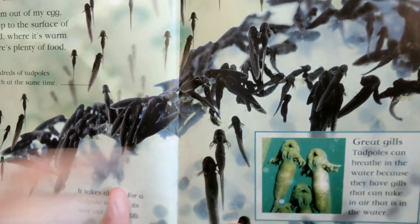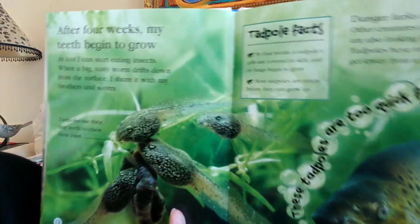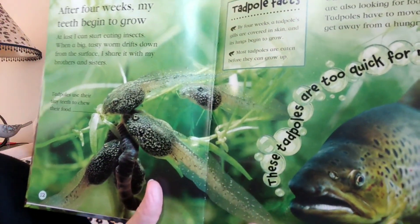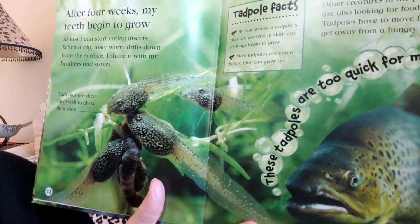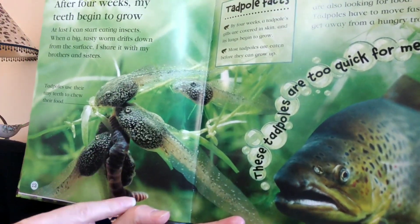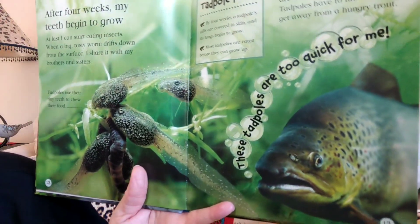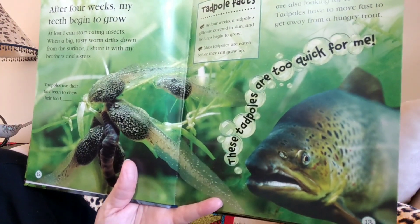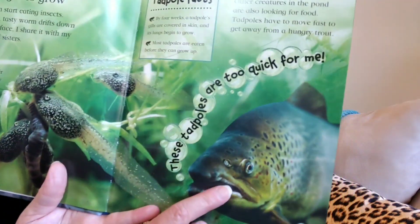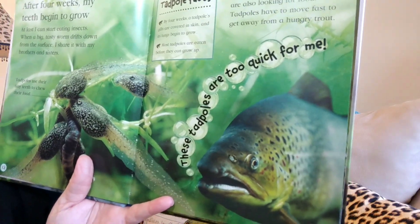After four weeks, my teeth begin to grow. Did you know that tadpoles had teeth? At last I can start eating insects. When a big tasty worm drifts down from the surface, I share it with my brothers and sisters. Tadpoles use their tiny teeth to chew their food. But danger lurks — there are other creatures in the pond also looking for food, like this big fish. Tadpoles have to move fast to get away from a hungry trout.